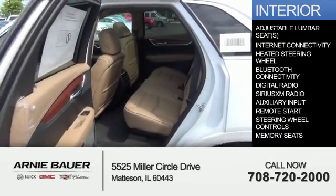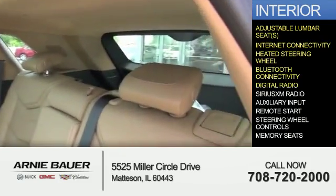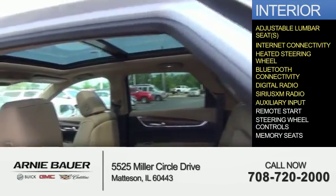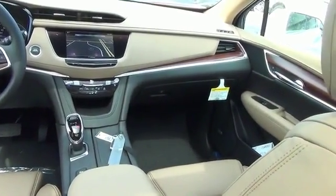Inside you'll find adjustable lumbar seats, internet connectivity, heated steering wheel, Bluetooth connectivity, digital radio, Sirius XM satellite radio, an auxiliary input, remote start, steering wheel controls, memory seats — great quality at a great price.